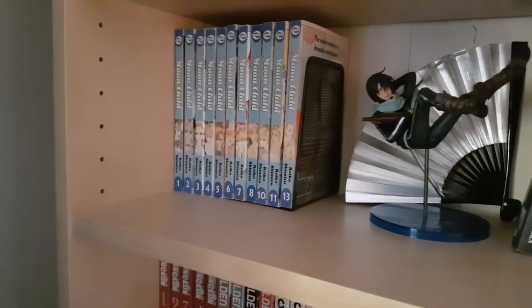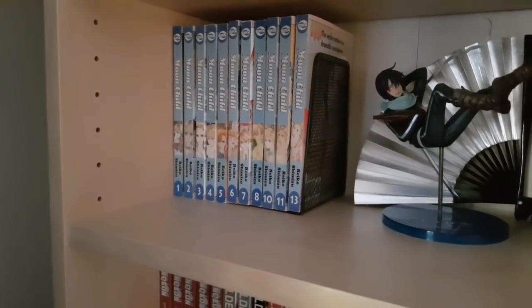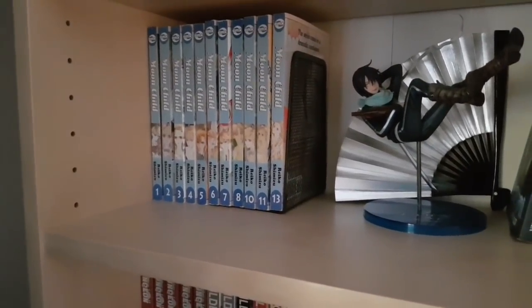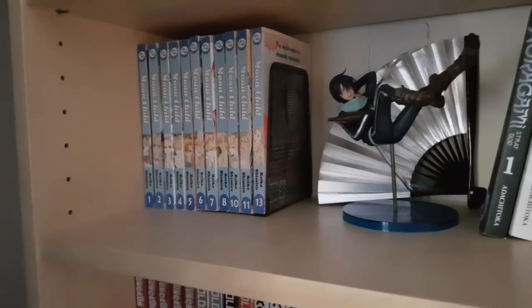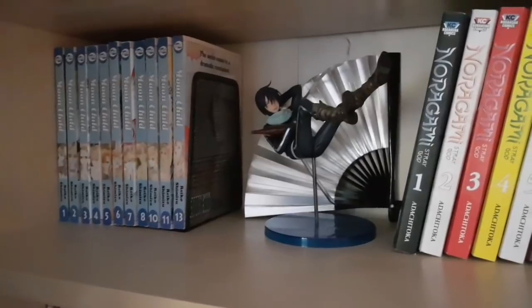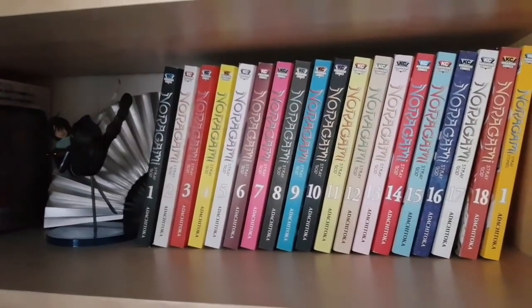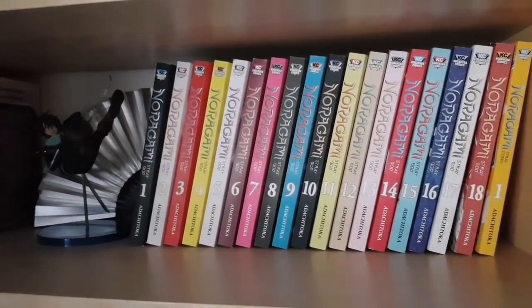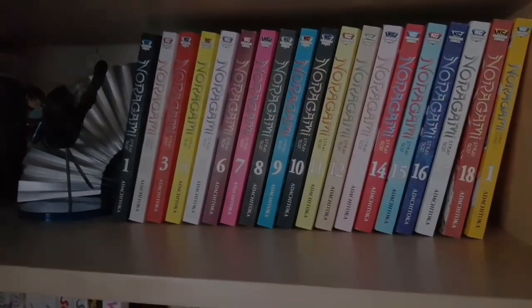On this shelf is a majority of Moonchild — I'm missing volumes 9 and 12, although I have bought them through a proxy, so they haven't reached me yet. I have my 1/8th Yato scale next to Noragami, which is the series he is from — volumes 1-18 plus the first volume of Stray Stories, the spin-off series.